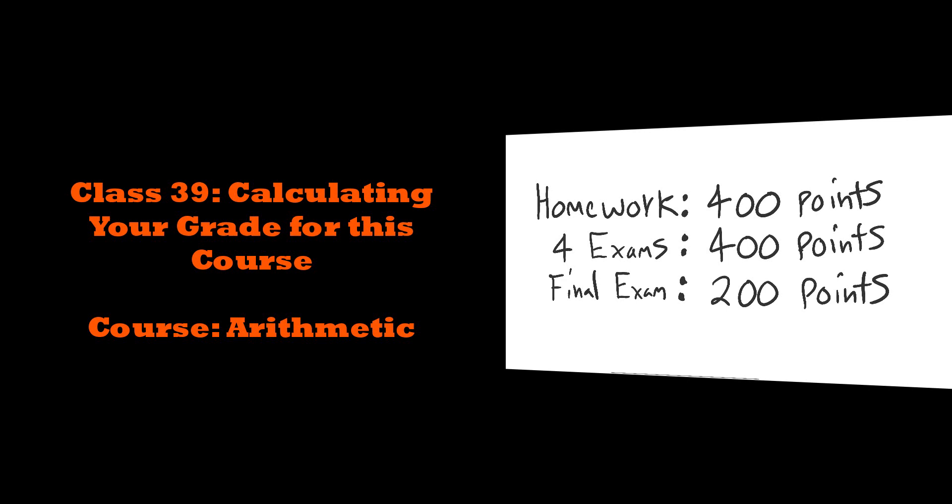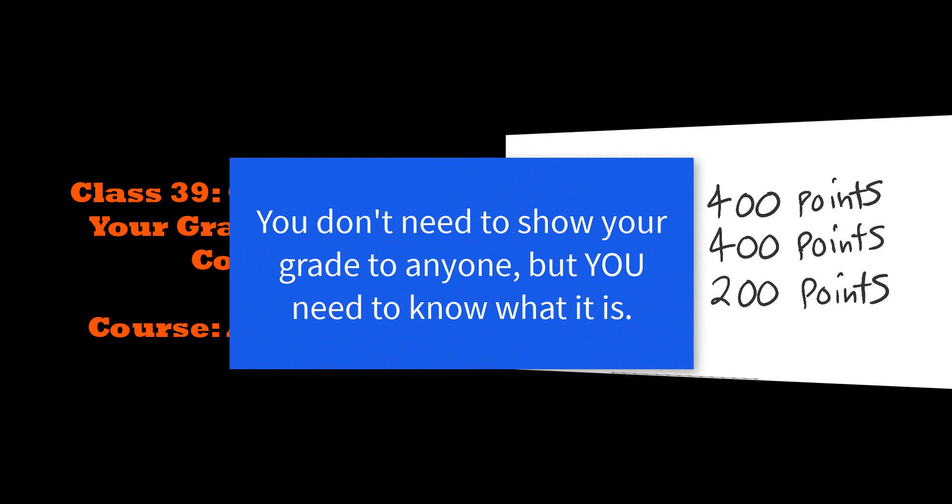Grades are going to tell you how you would perform in a course. So don't take that attitude that we don't believe in grades. You are going to get a grade. You're going to give yourself a grade.